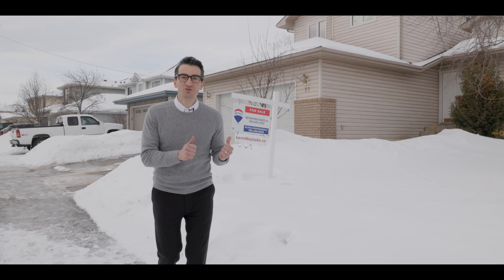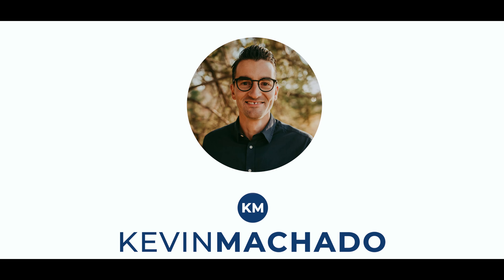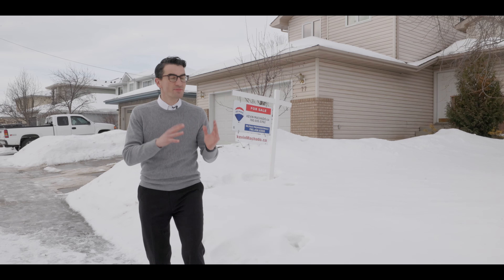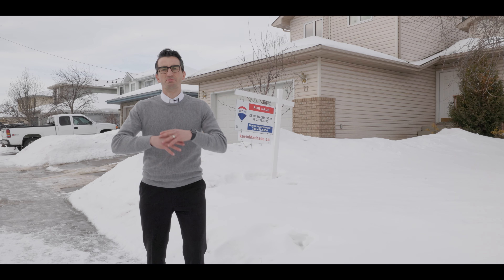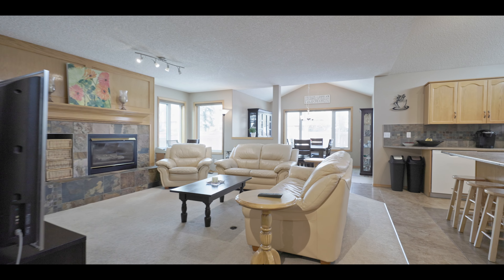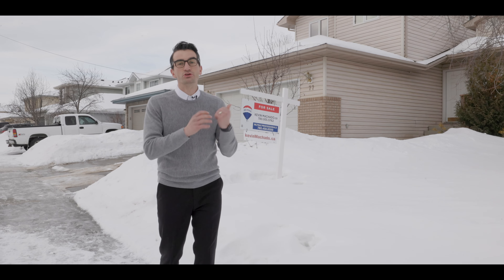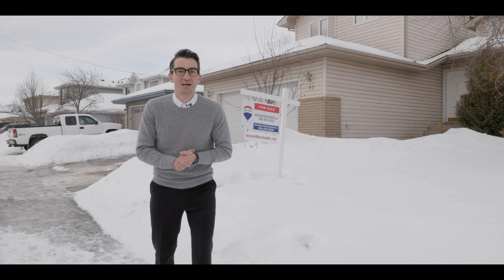Alright everybody, welcome to this beautiful house here in the desirable community of Deer Ridge. In this home you're going to see a nice big open living room — a great place to host your family and friends. You have four bedrooms and a den in the basement. You're absolutely going to love this home with new triple pane windows. Let's go check it out.